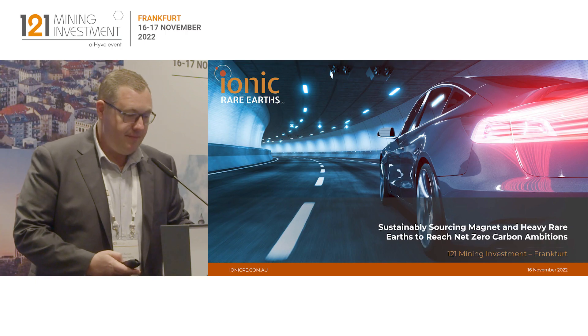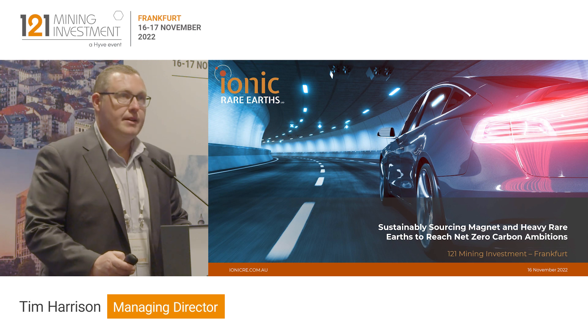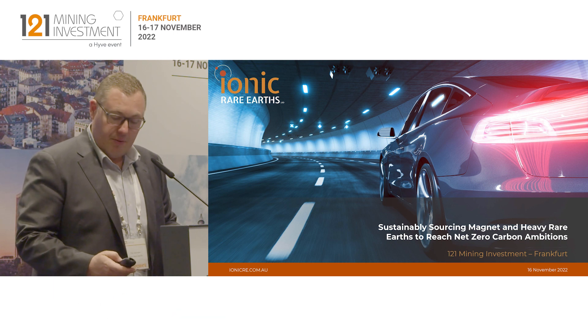Thank you very much. So Ionic Rare Earths, we're developing a rare earth supply chain sourcing both magnet and heavy rare earths from a unique asset we have in Uganda. Also looking at downstream refining and magnet recycling.